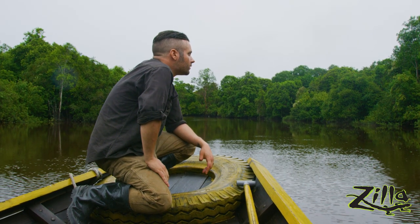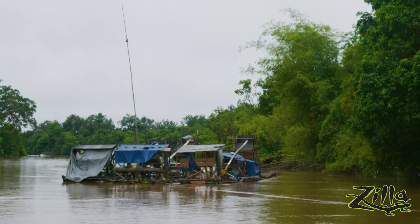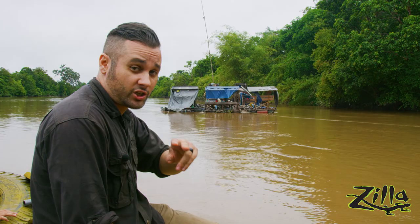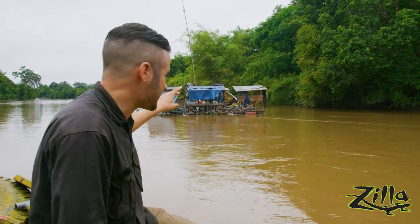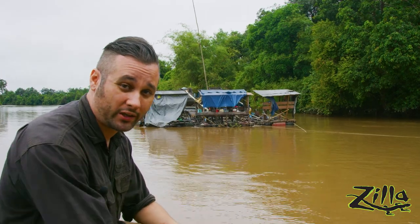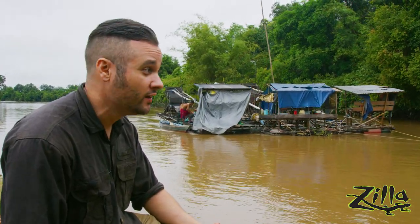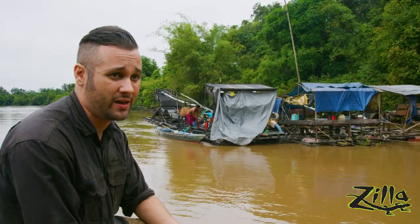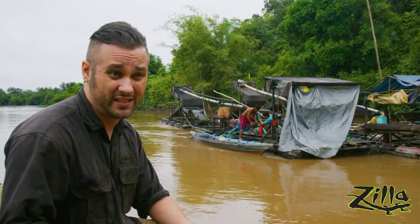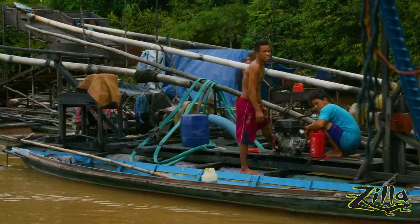Our search for the mangrove snake begins in the Borneo wetland. So I've actually seen this before in the Amazon — this is an illegal gold mine. What they do is they use mercury to separate the gold from the soil, and the problem is this causes a lot of animals to die. They find mercury poisoning in caiman and anacondas, and I bet if you did the same thing here with the false gharials, you'd find the exact same results.